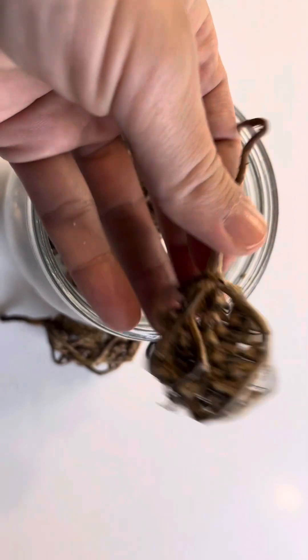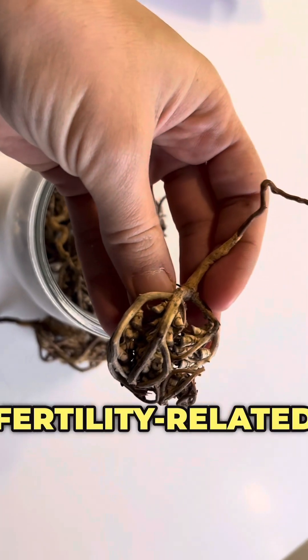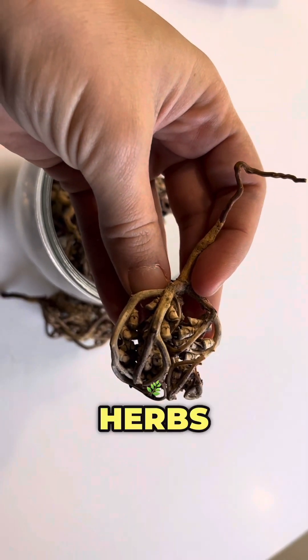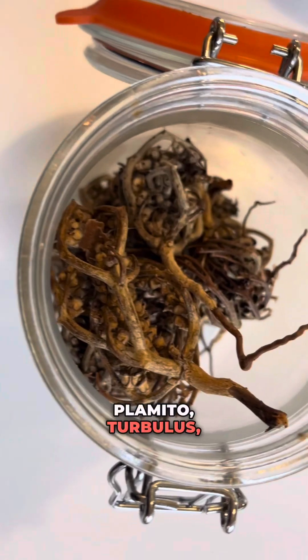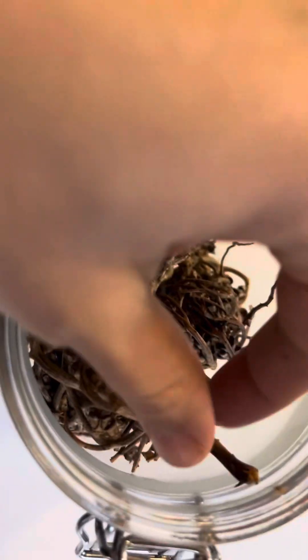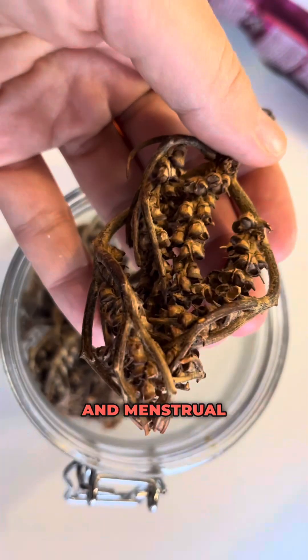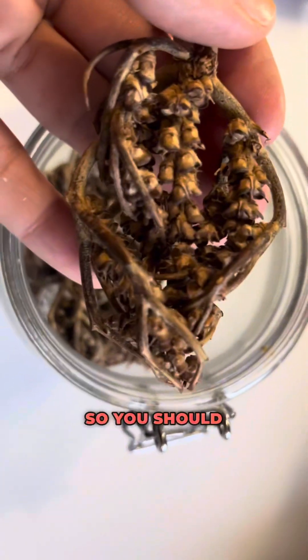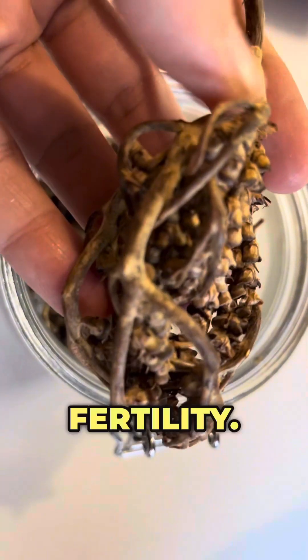The second type of herbs is fertility-related herbs. These include saw palmetto, tribulus, and red raspberry leaf. Since Vitex is most commonly used to support fertility and menstrual cycle regulation, you should avoid combining it with herbs that have a similar effect on fertility.